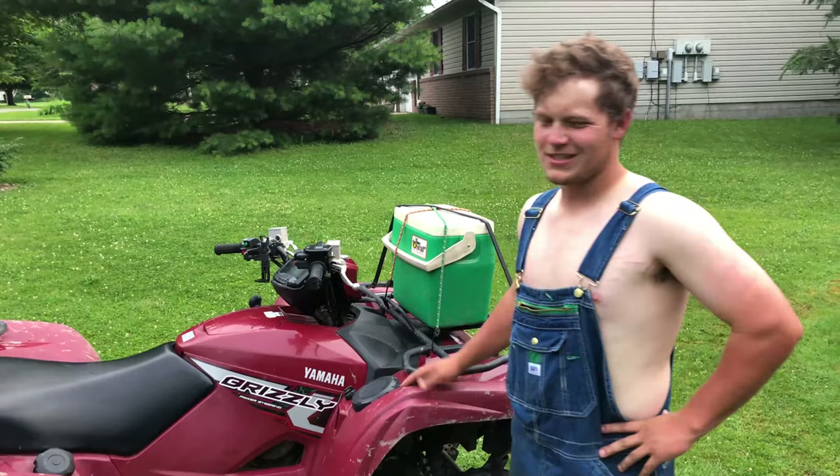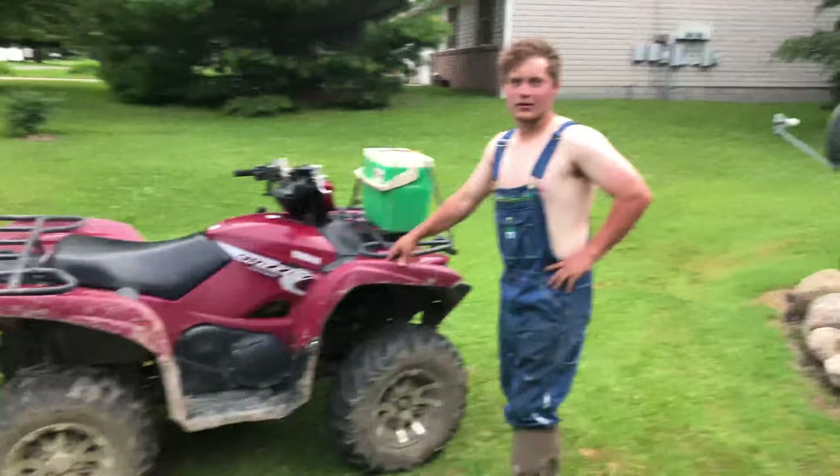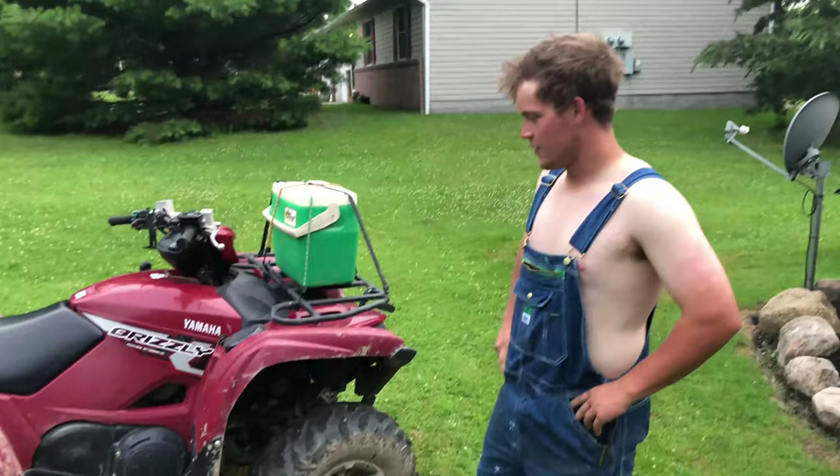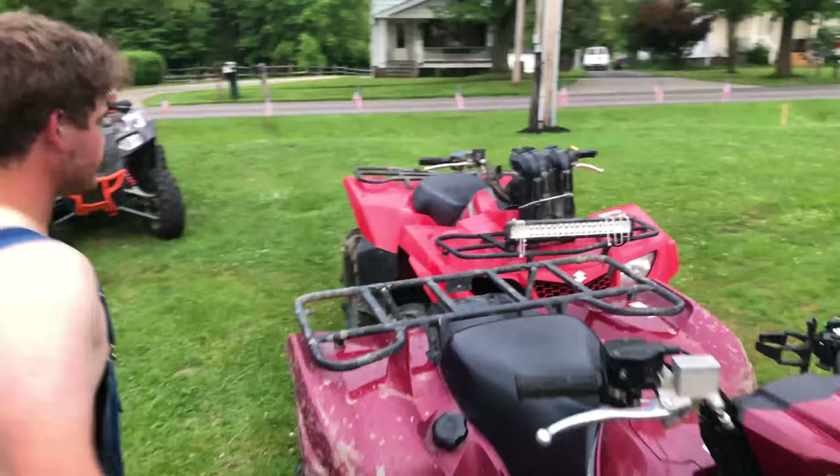All right, guys. I got my 2019 Grizzly 700 — 700cc, it's really 686, but they started a new motor for the 2019 models and went back to the old ones. It's got power steering and everything. I got 1,103 miles on it. I bought it in September. Good machine, I like it. Plenty of power for me. It's like a steady power — not jumpy in the trails at all. I'd definitely recommend it for sure.